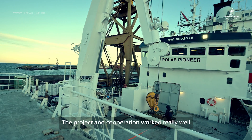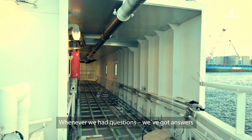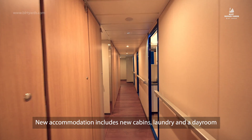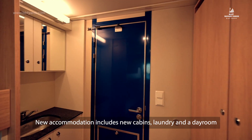The opinion of this whole project is that the cooperation has been really good. Whenever we have questions, we get answers. The new accommodation includes a new laundry, six cabins, and a day room.